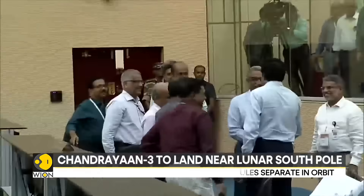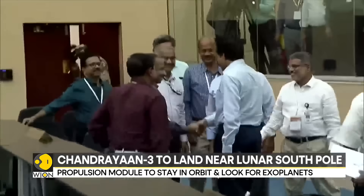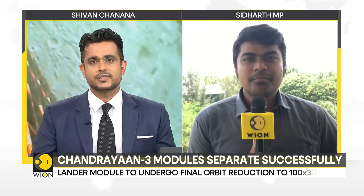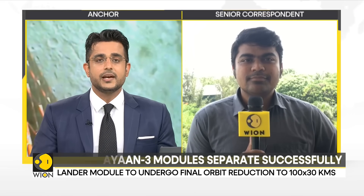For more on this, we are now joined live by our senior correspondent Siddharth from Chennai. Siddharth, the separation has happened — it has happened successfully. The entire nation, the entire world is watching. What more can you tell us? What's next in store for Chandrayaan-3?